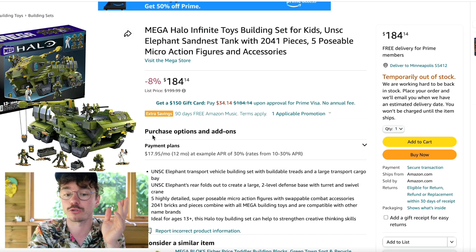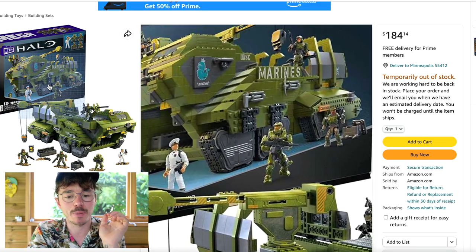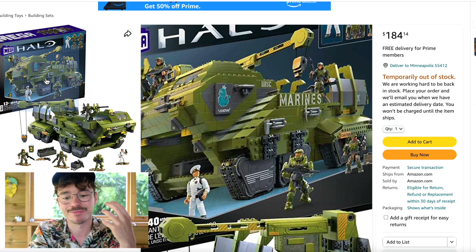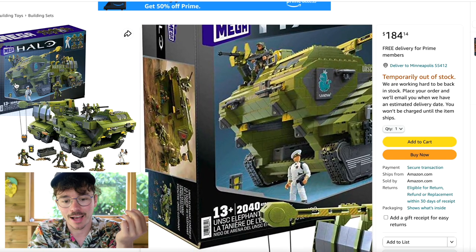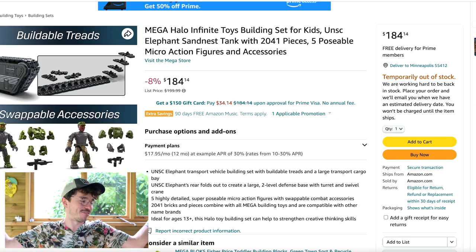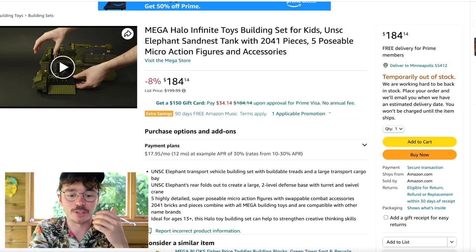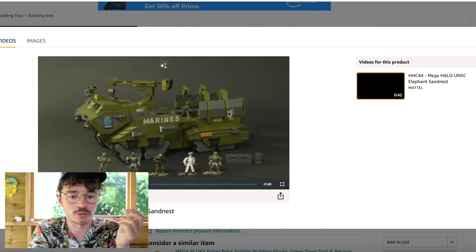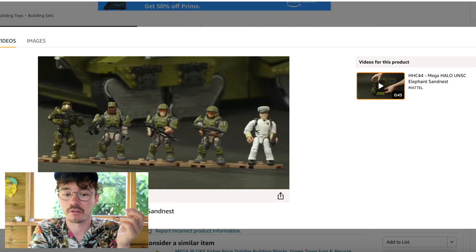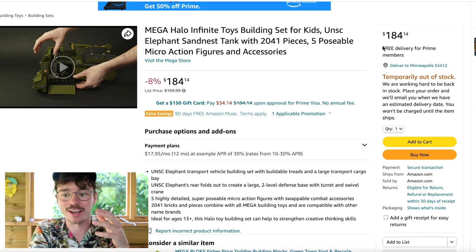Some of the original buyers apparently got it for $145 — I don't know if that's correct — but $184 is pretty good. It's an expensive set for sure, with a lot of printed detailing: Halo 3 Master Chief, Lord Hood, Johnson. It's a very iconic set. I can't get it right now because I'm broke, but the Elephant Sand Nest looks phenomenal and there's even a little tutorial video. So yeah, it is available to buy right now — assumingly.